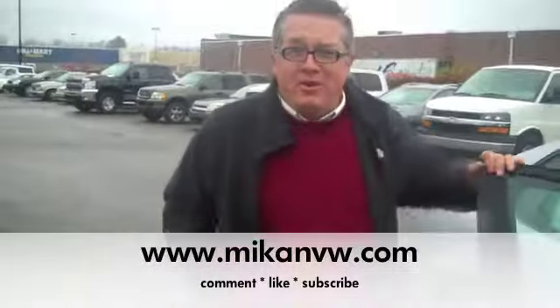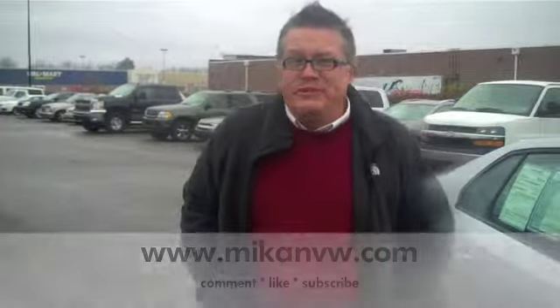Thank you so much for stopping by to look at our Volkswagen, and remember it is certified pre-owned and it floats. Have a great day.